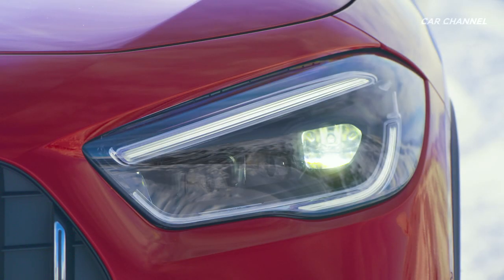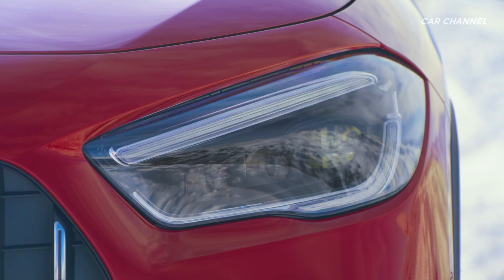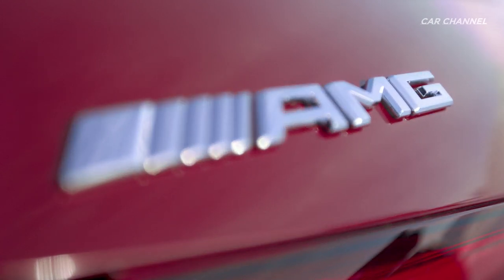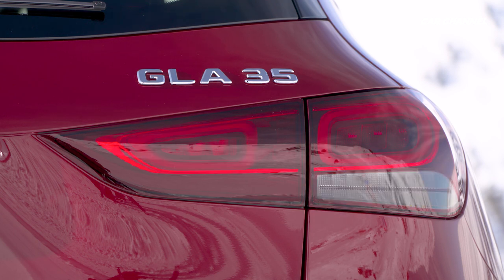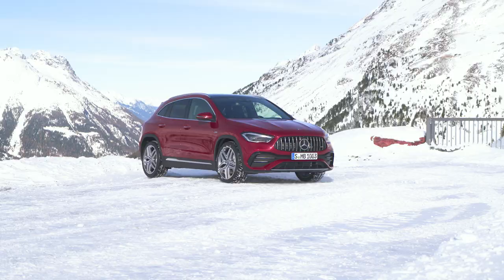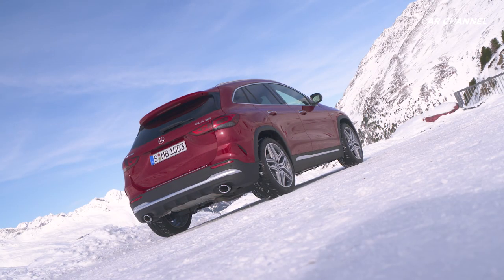The twin-scroll turbocharger combines optimum responsiveness at low engine speeds with a strong power increase at higher speeds. The AMG Speedshift DCT 8G dual-clutch transmission also contributes to the agile and dynamic character of the new GLA 35 4Matic. The gear ratios have been configured so that the driver experiences very immediate acceleration in all speed ranges, combined with fast shift times and optimum connections during gear changes.